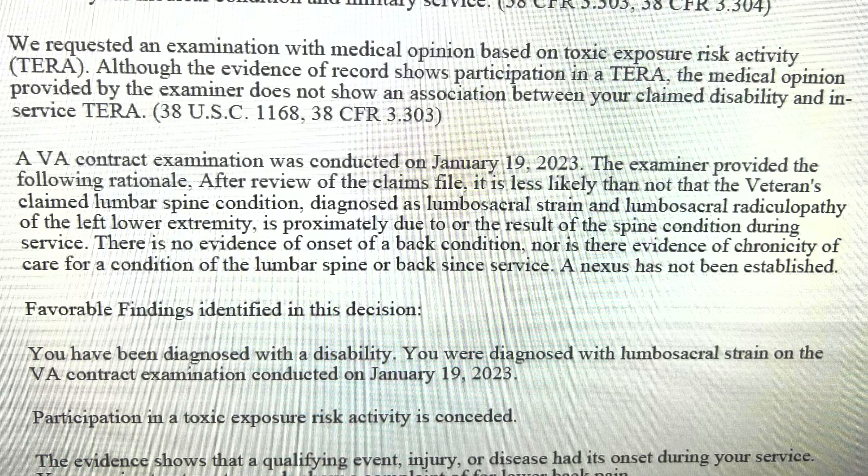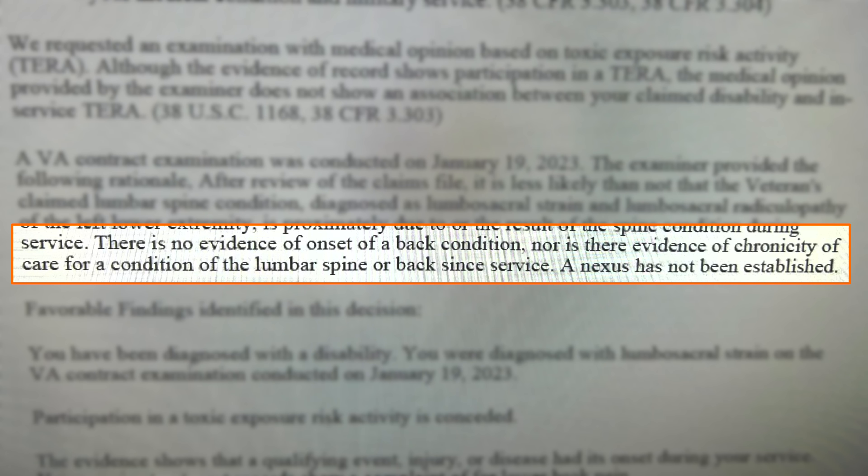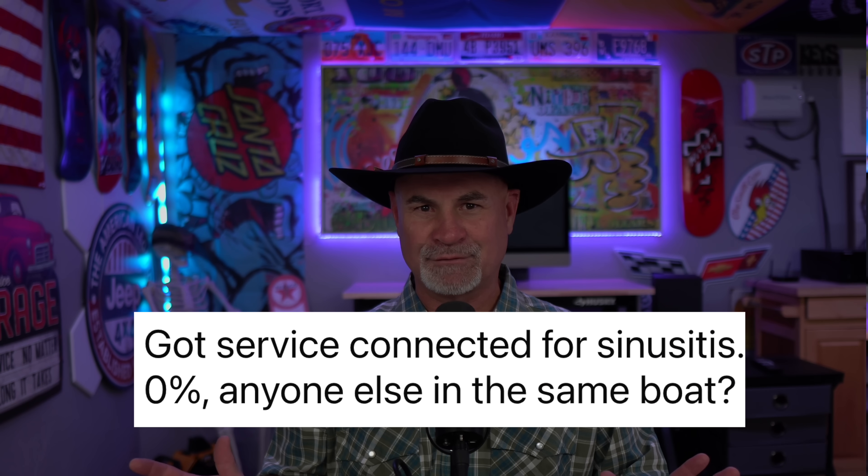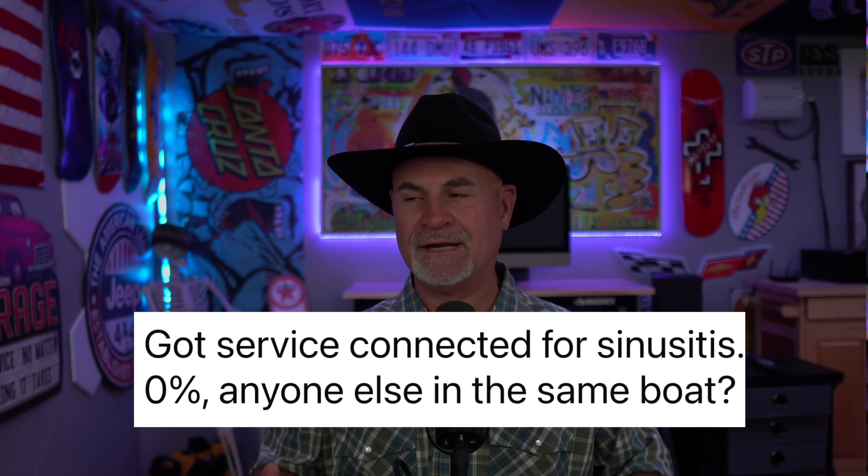When you're filing claims and figuring out what to file, you've probably already learned that direct service connection claims when you've been out for 20 years isn't a good idea. Presumptive claims — the PACT Act — things like allergic rhinitis and chronic sinusitis average a zero rating. So secondary claims is the way to go.